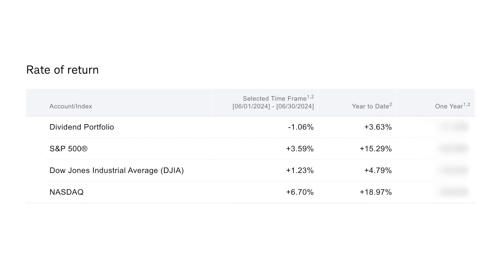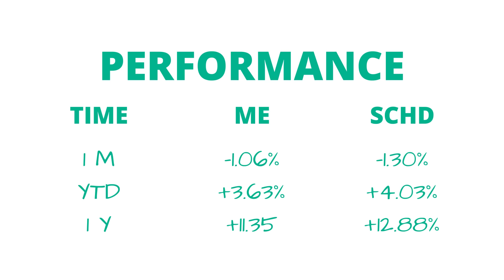Looking at this on a year-to-date basis, I'm still in the green — up 3.6%. But once again I am underperforming the three major indices. The S&P is up 15.3% for the year. The Dow is up 4.8%, so I am trailing the Dow by about 1.2 percentage points. And the Nasdaq is up almost 19%. Looking at overall performance, my portfolio is up 11.35%, and I'm still underperforming the three major indices. Compare that to the holy grail of dividend ETFs — we're talking about SCHD.